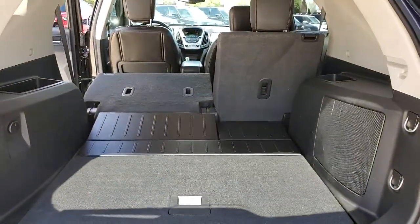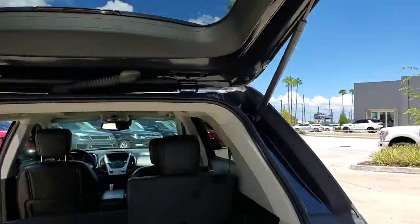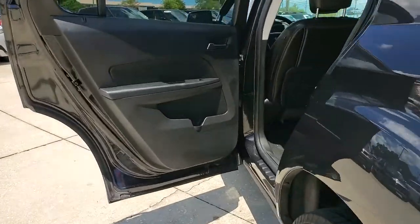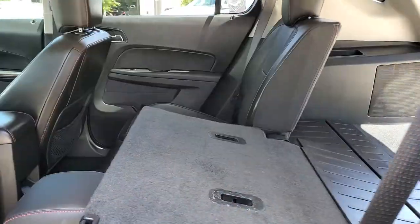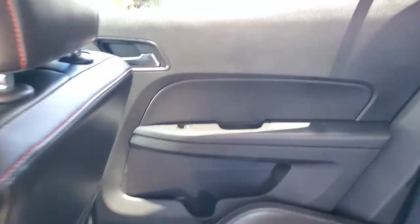These are just some of the great options this vehicle comes with: electronic stability control, aluminum wheels, seat memory, trip computer, power windows, bucket seats, four-wheel disc brakes, and power steering.